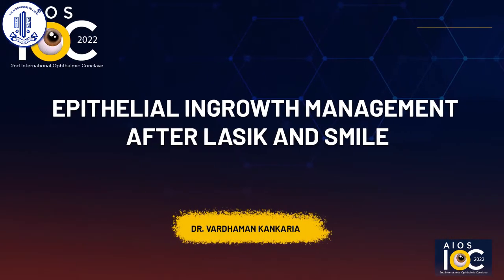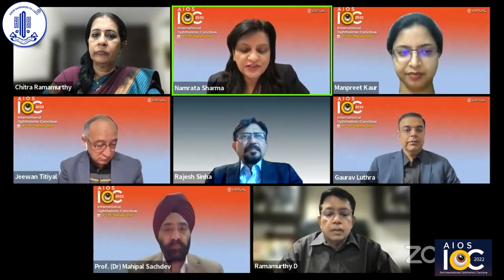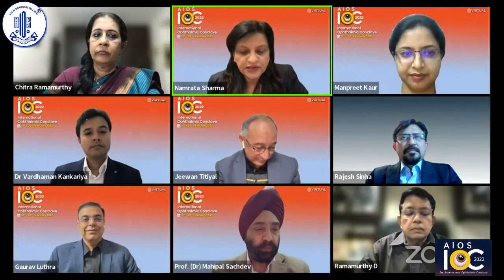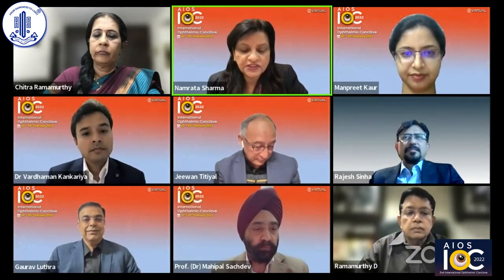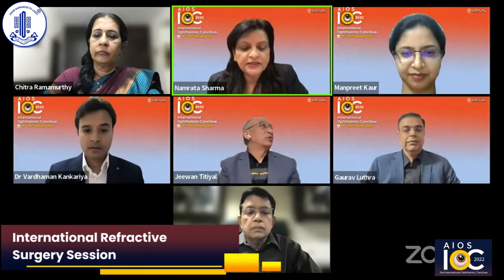I think it was a very complete talk and so many innovations, and a big part is that from the Indian subcontinent it was really a very innovative talk with innovations in SMILE. We have two more talks on SMILE and then we can discuss the SMILE procedure. I would now invite Dr. Vardaman Kankadia to give his talk on Epithelial Growth Management after LASIK and SMILE.